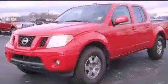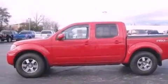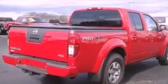This is a 2009 Nissan Frontier. It has the power to move what you need and the look too. It features a 4.0-liter six-cylinder engine and an automatic transmission.